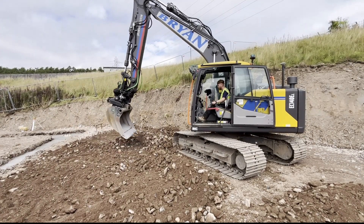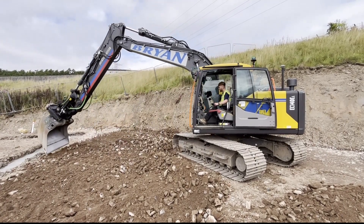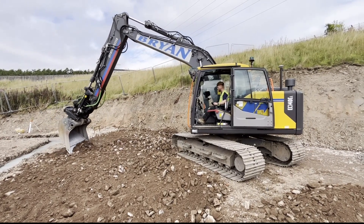So a Volvo 140 — it's got a steel tilter tail on it and obviously a Unicontrol GPS system on it.